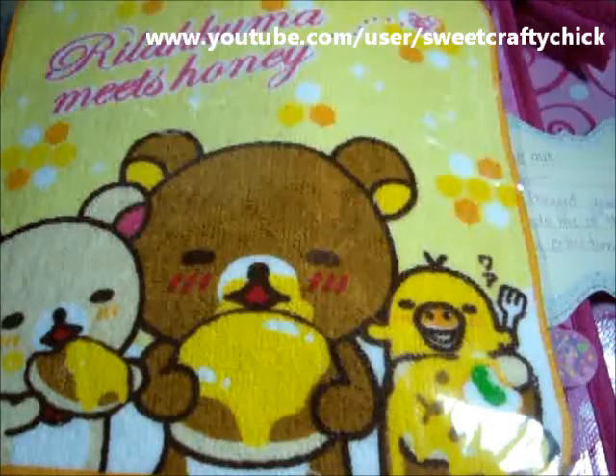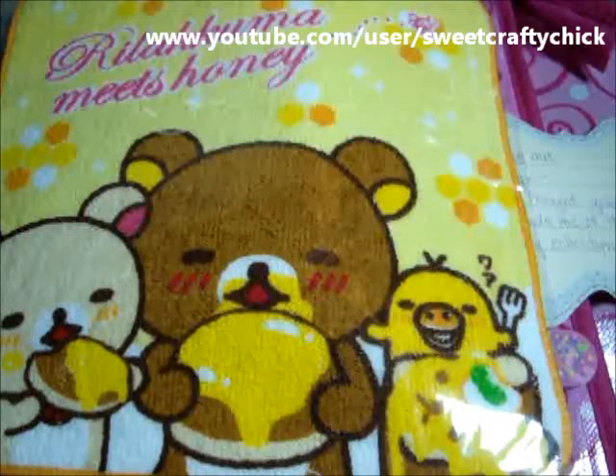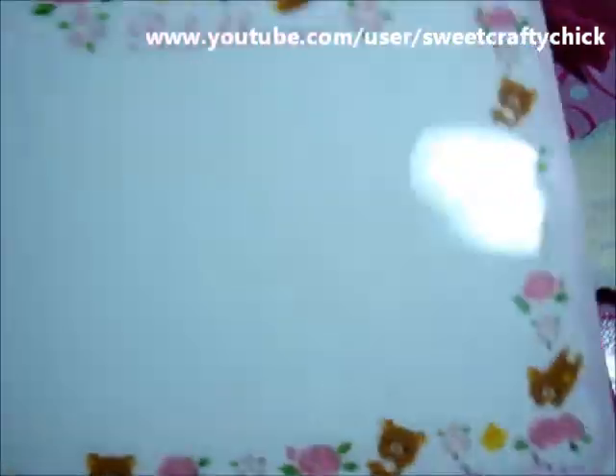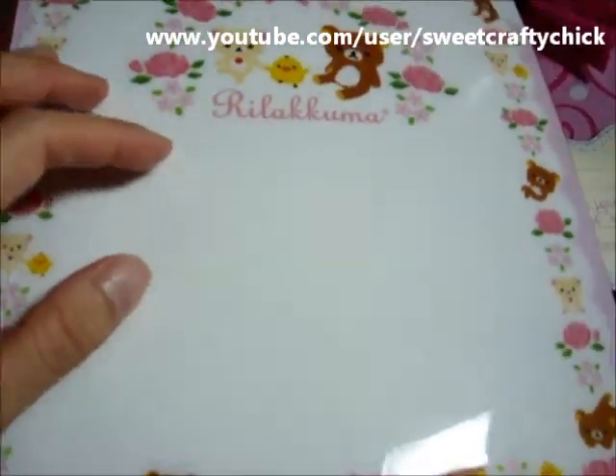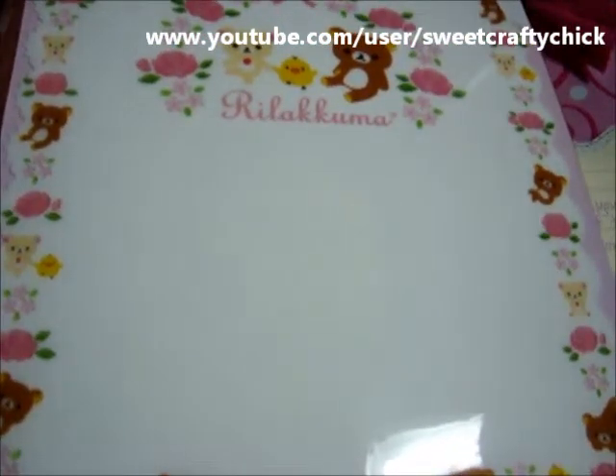Super cute! Oh no, the glue got stuck on it. Super cute Rilakkuma folder — I love these; they're great for transporting documents and things.